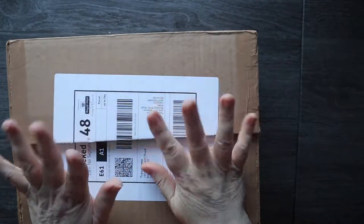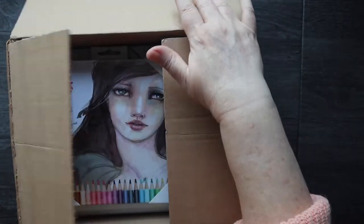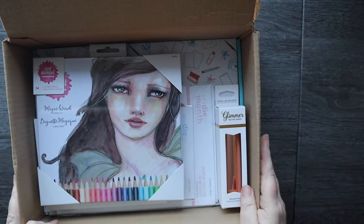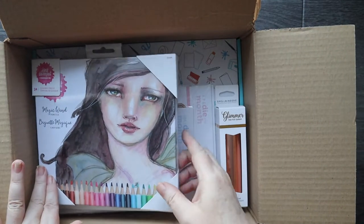Welcome to another unboxing of the Spellbinders Total Package. This one is for December 2021 and there are a couple of surprises in here.